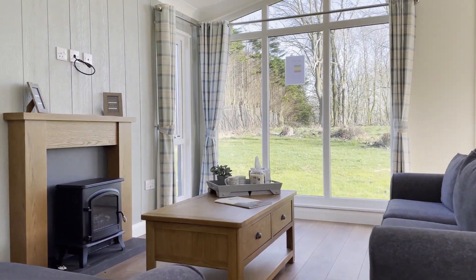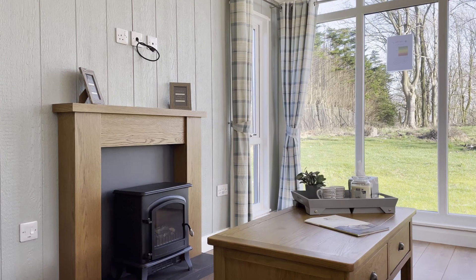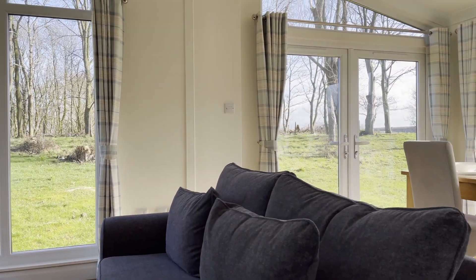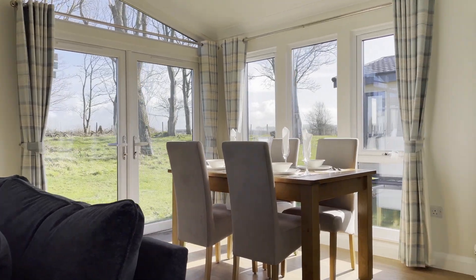The magnificent open-plan living space incorporates kitchen, dining and lounge areas, which are filled with natural light from the surrounding windows and patio doors.